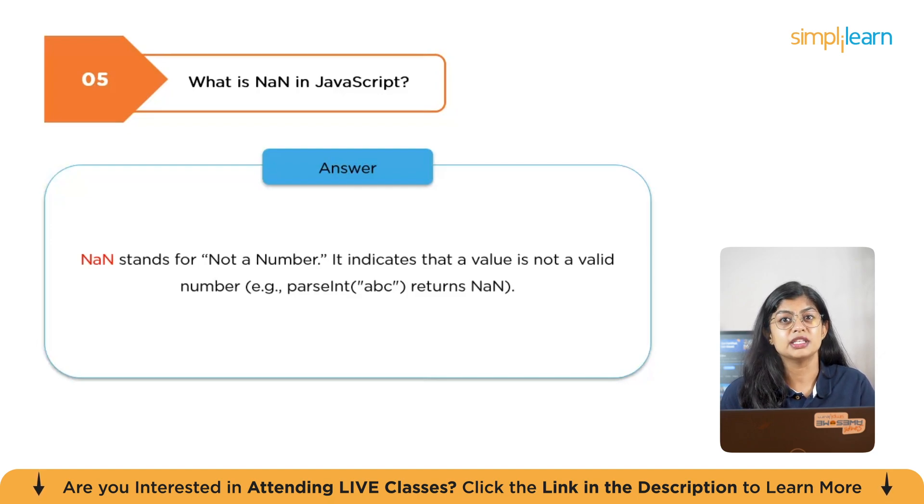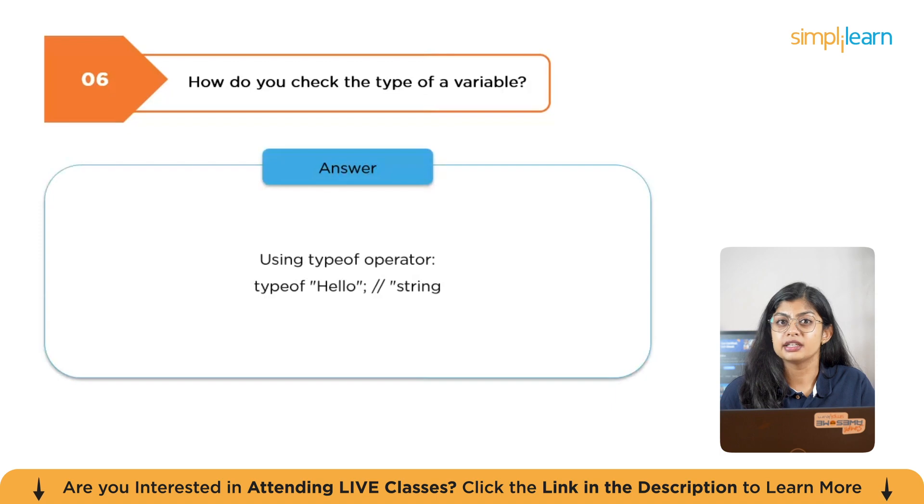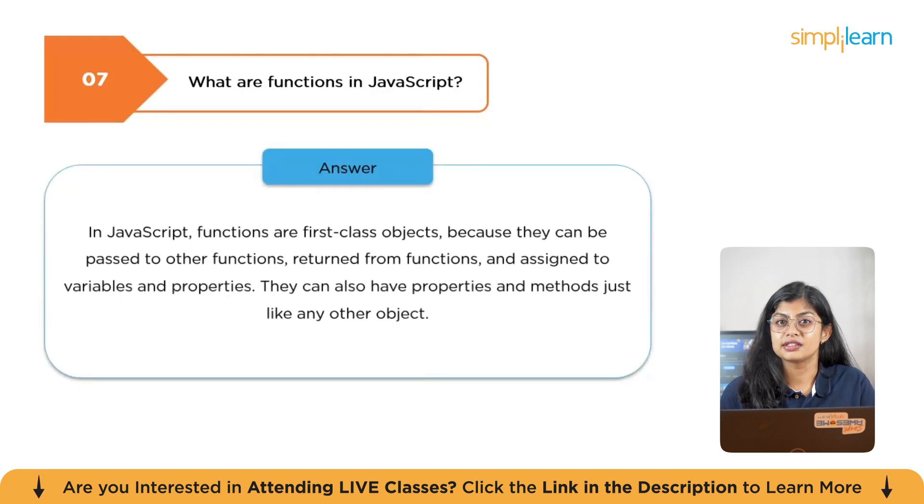For example, parsing 'ABC' returns a NaN value. The next question is: how do you check the type of a variable? Using the typeof operator — for example, typeof 'hello' returns 'string'. The next question is: what is a function in JavaScript? Functions are first-class objects because they can be passed to other functions, returned from functions, and assigned to variables and properties. They can also have properties and methods just like any other object.